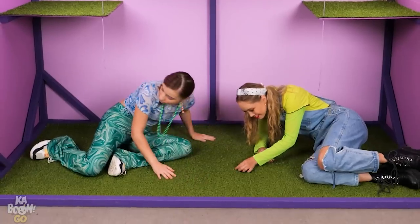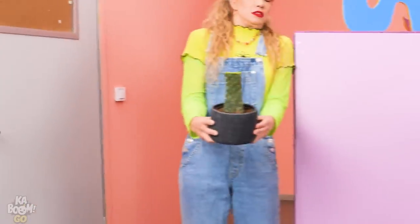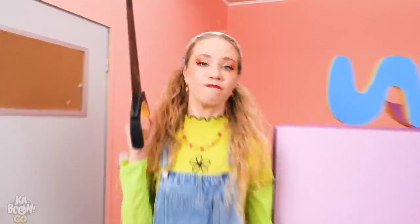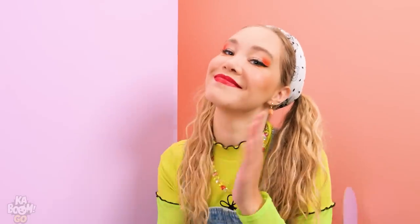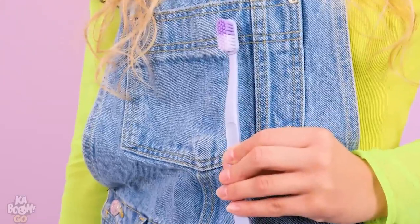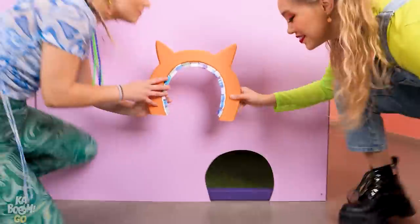Mr. Snuffles will love it! Where to put this cactus? Hi-ya! Hi-ya! Gimme that! Sorry! We need some kitten doors! There! Not without decoration! And some brushes! Kittens love to be brushed!